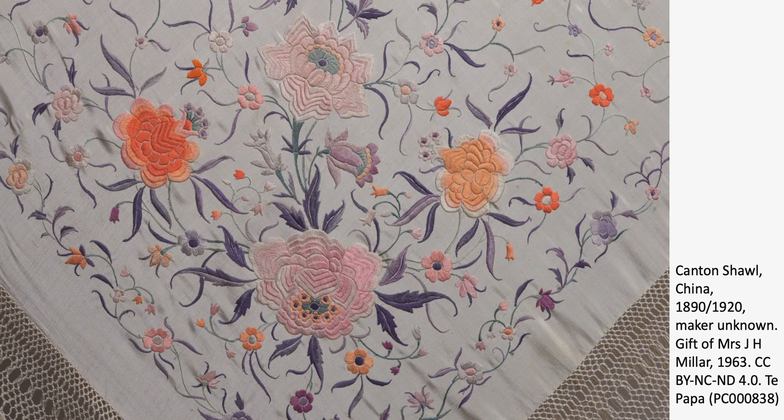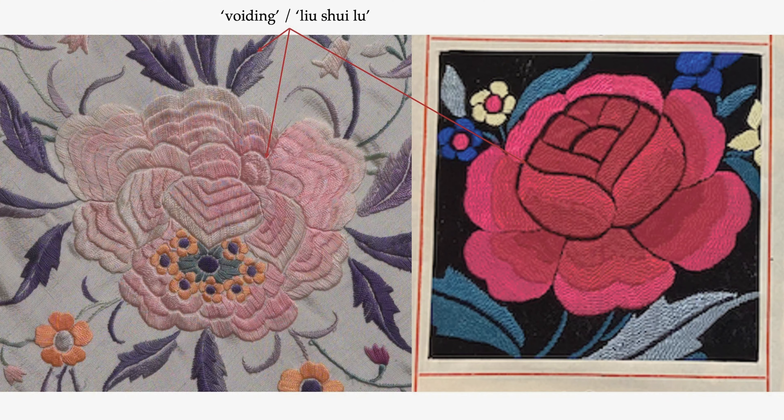This is produced by one of the many Canton factories for the European market as an export product. It is quite typical of the Cantonese style, which utilizes what has been commonly described as the voiding method to demarcate the petals, which serves as a kind of outline. In Chinese, the term is called liu sui lu, meaning to leave a space between two adjacent units. We also have the block shading stitch, another characteristic of the Cantonese style, which layers two colored stitches to create a stylized and decorative pattern, beautiful for denoting the layers of petals in a flower.